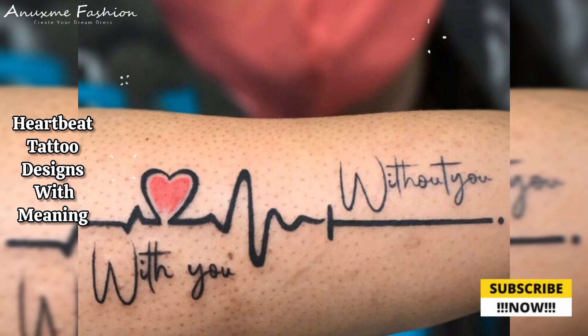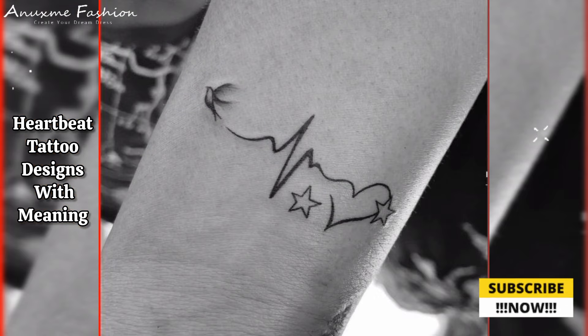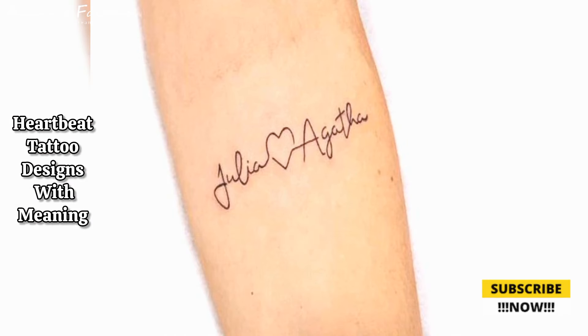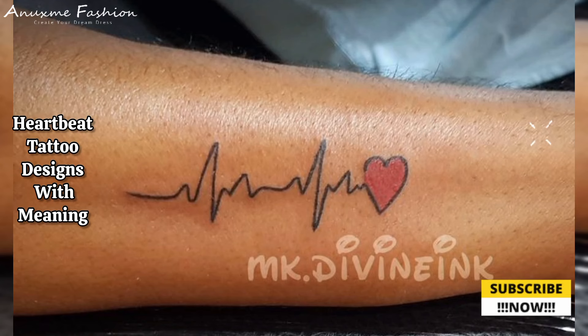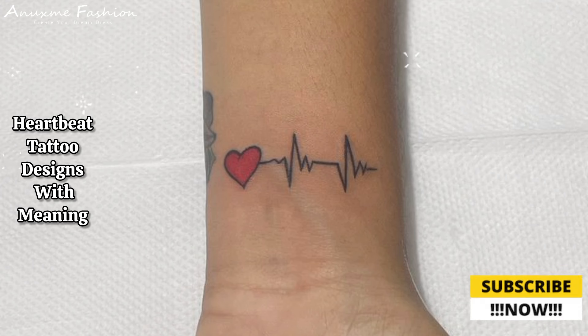Among these designs, I love the heartbeat with heartbeat design — creating a heartbeat design where two lines merge, forming heart shapes in the center. Inside the heartbeat shape, include names or initials of significant others or family members. A simple and understated design using just the initials inside a small heartbeat line.